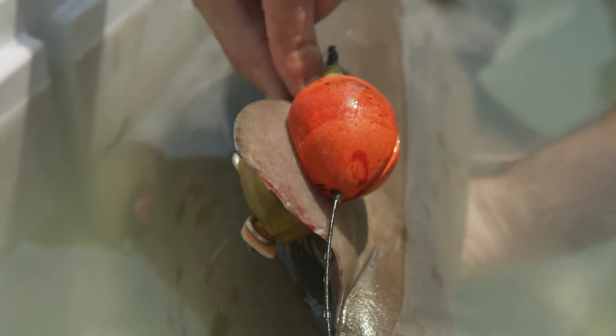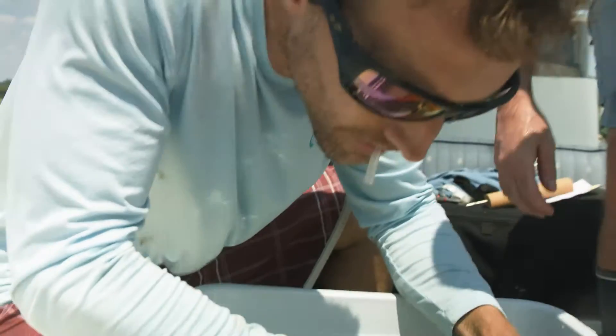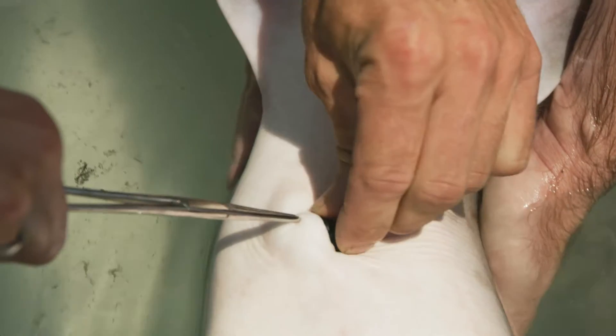What we do with our accelerometer tags — we can actually attach those tags to the sharks and turn the shark loose, and it will record every move the shark makes. Then it will pop up off the shark and we'll go out and retrieve it.